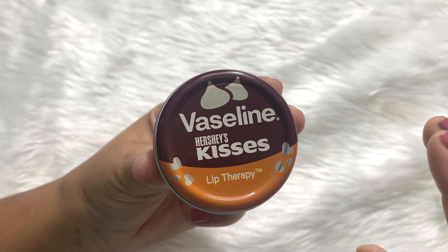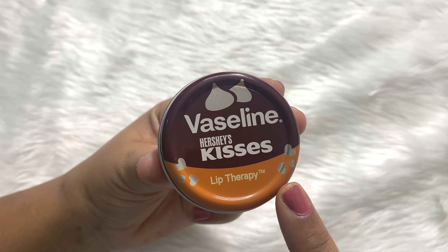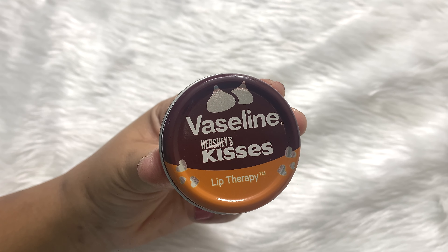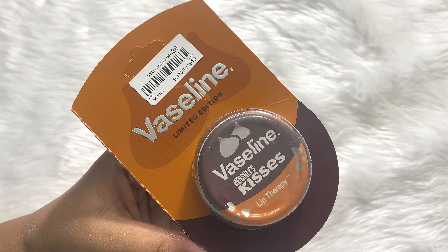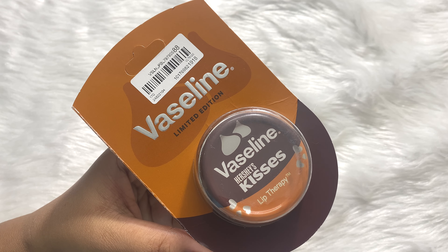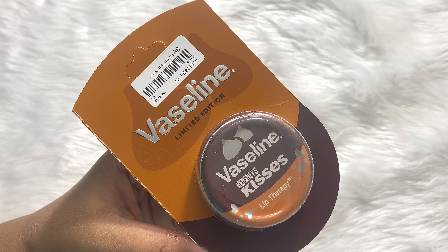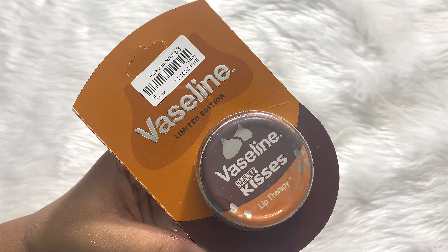The ingredient list is not mentioned on the packaging, which is a bummer. But otherwise, this lip balm in itself is an amazing product. If you are a Hershey's Kisses fan, you must get this. Hope you liked this video — if you did, give it a big thumbs up and please subscribe to my channel for more such videos. See you in the next video, bye!